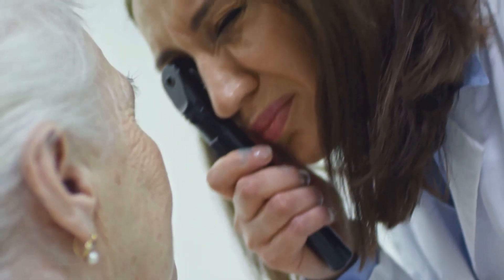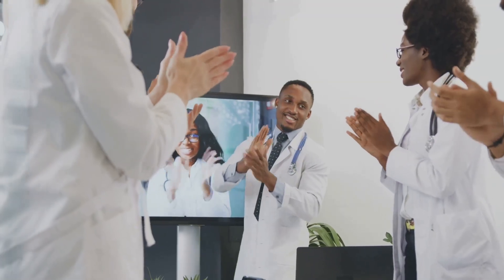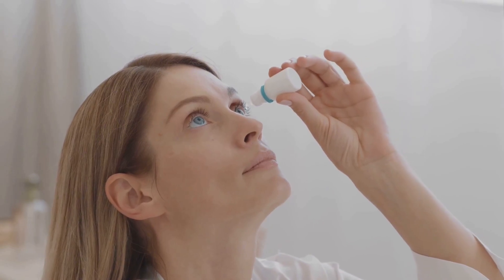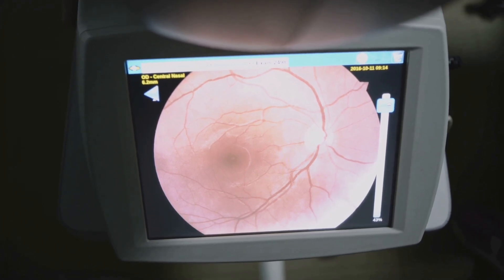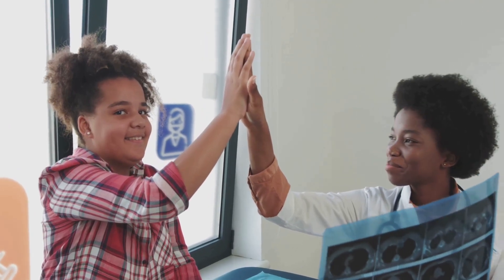If nerve cells are struggling, we can intervene early — sometimes saving them before permanent damage occurs. This proactive approach can make all the difference, offering hope where there was once uncertainty. We're moving from detecting damage to preventing it. With these new tools, eye care is becoming more personalized and precise than ever before. Early intervention can mean simple treatments or lifestyle changes that protect your sight — sometimes just a small adjustment in medication or daily habits can keep your optic nerve healthy. Functional testing gives us a real-time look at your eye health. It's the difference between reacting to loss and stopping it before it starts.